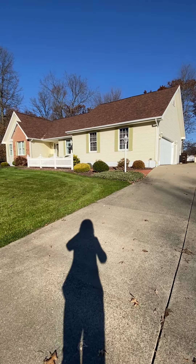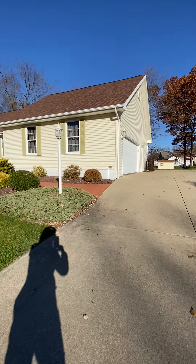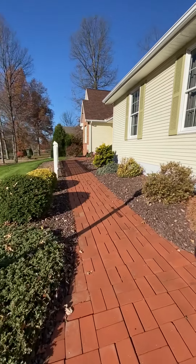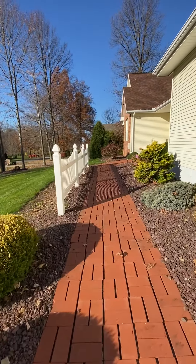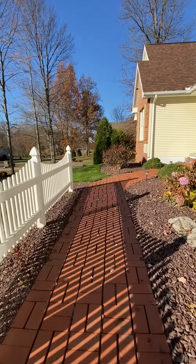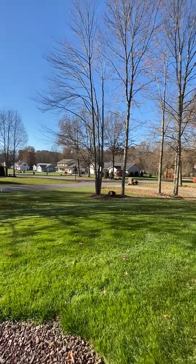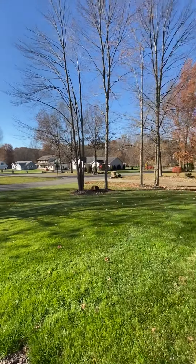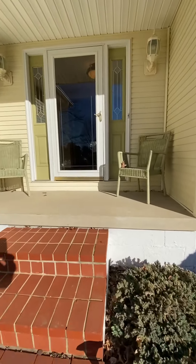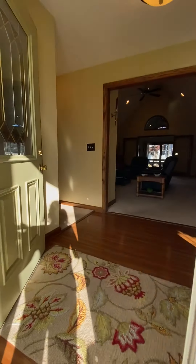Hello again everyone and welcome to 3535 Timber Lane in Hermitage, Pennsylvania. We have a ranch home here with a two-car attached garage and a brick sidewalk leading to the front door. This is a lovely neighborhood in development. I will pan out here just real quickly so you can see some of the streets. I'm going to take you in the front door today as we enter inside.